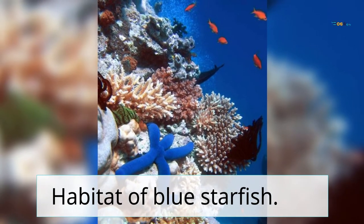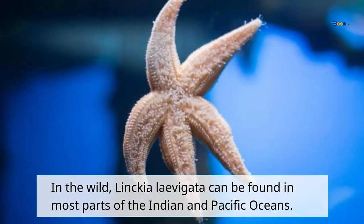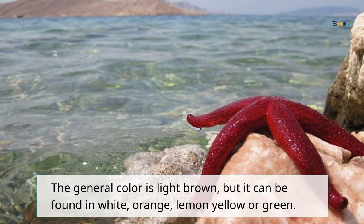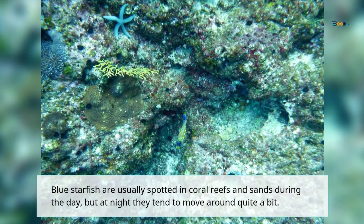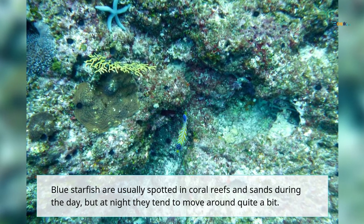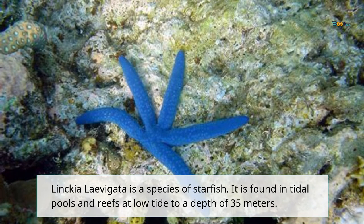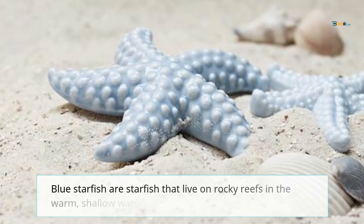Habitat of blue starfish. In the wild, Linkia levigata can be found in most parts of the Indian and Pacific Ocean. The general color is light brown, but it can be found in white, orange, lemon yellow, or green. Blue starfish are usually spotted in coral reefs and sands during the day, but at night they tend to move around quite a bit. Linkia levigata is found in tidal pools and reefs at low tide to a depth of 35 meters.